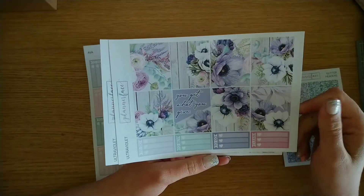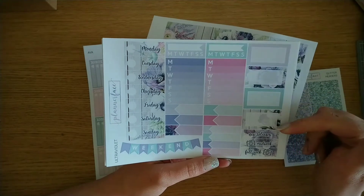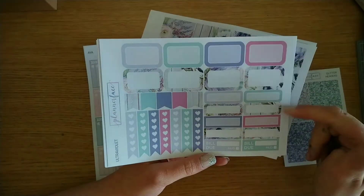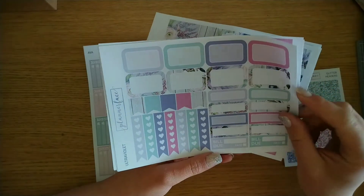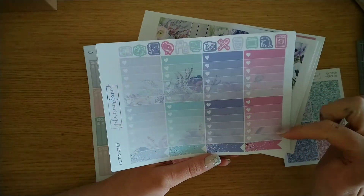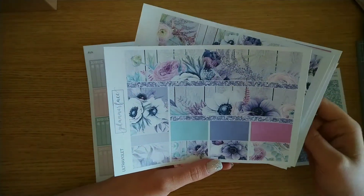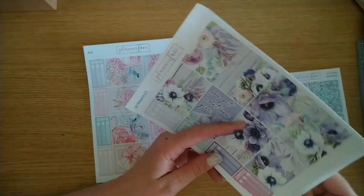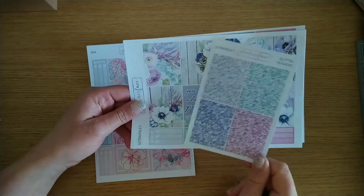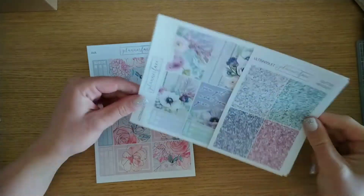The Ultraviolet kit is just absolutely stunning — these florals are amazing. It has full boxes, the three heart to do, to buy, to go and clean checklists, date covers and sidebar stickers, quarter boxes, half boxes, some scripts like new releases, mid-week, full-week, and a weekend banner. Then half boxes, rounded and squared-off quarter boxes, freestanding checklists, flags, and a couple of build-yous. Headers, littles, and a set of glitter headers. Four ombre heart checklists, flags, and some icons — I love these colours, they're so vibrant. Then the bottom washi, extra full boxes, and washi chunks. It came with glitter headers in her old format before she did her glitter samplers.